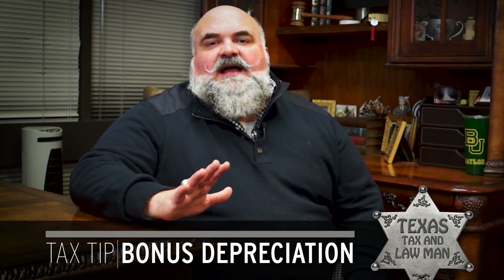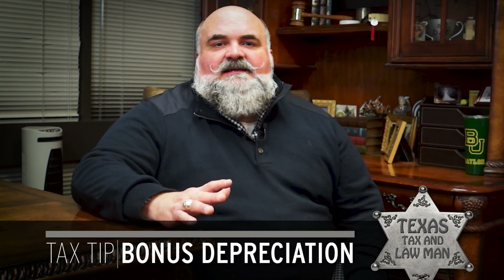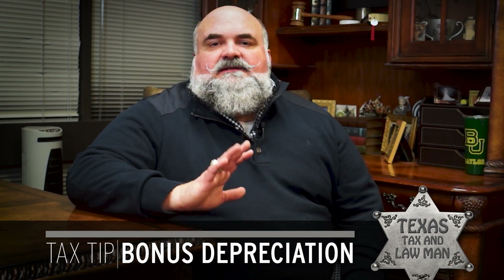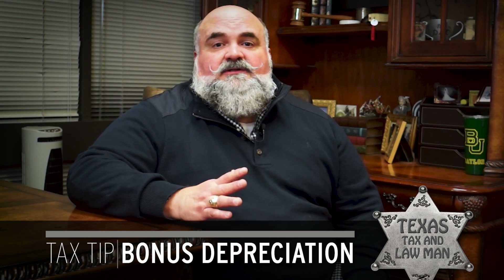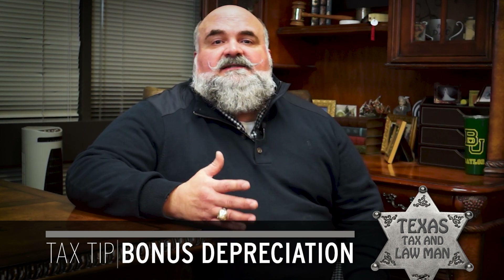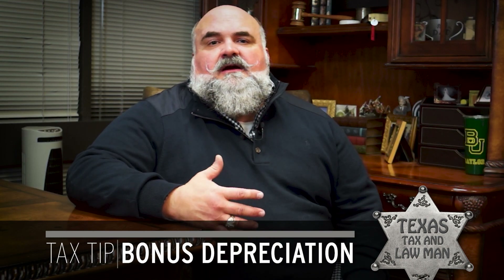Even if that's true, don't panic yet. Section 179 is still on the books. Section 179 is not as simple or as sexy as bonus depreciation, but it is still a great tool for small business owners. Let's look at how it works.